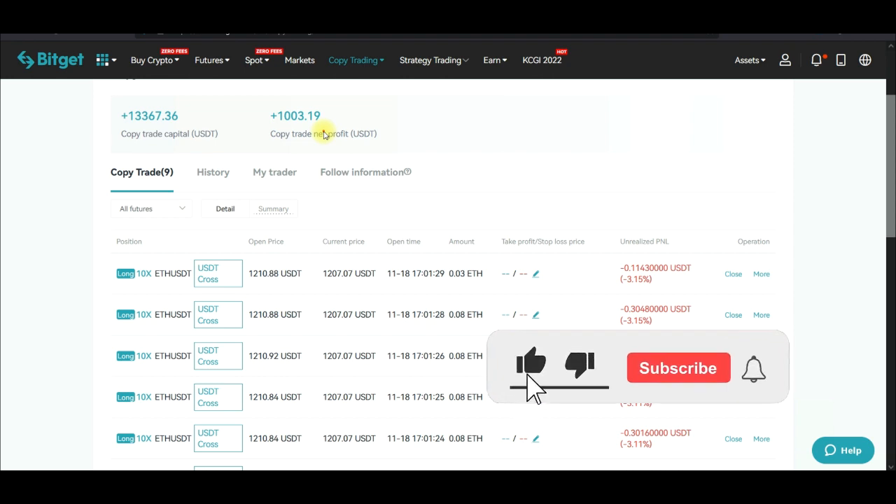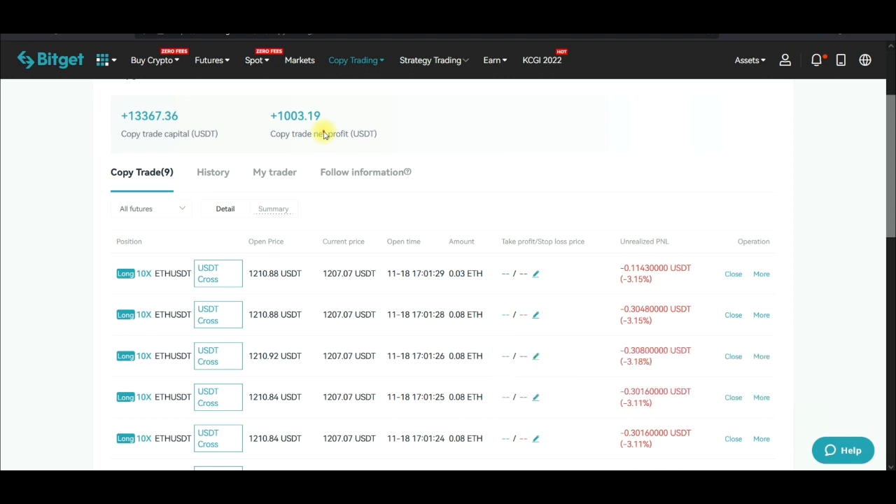But right now, compared to what I started this journey with, I'm still in profit. And what this means is that I'm learning and unlearning some things when copying traders on the Bitget exchange, and that is exactly what I want to share with you.